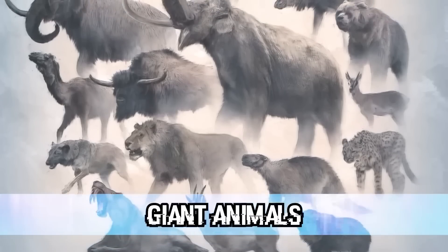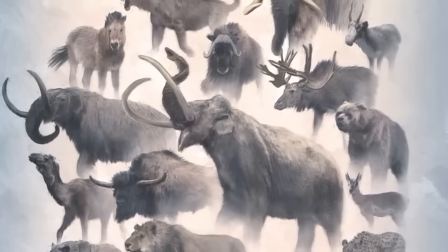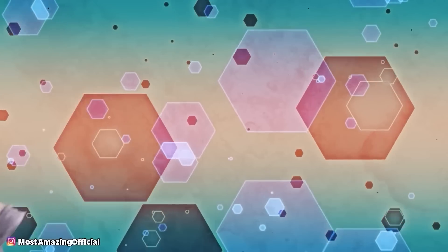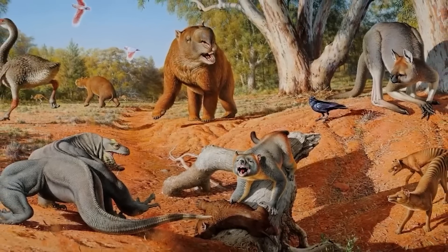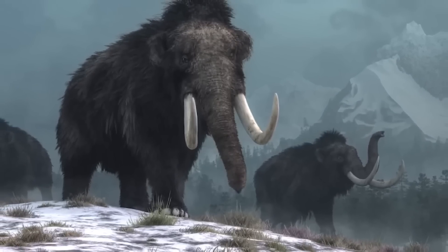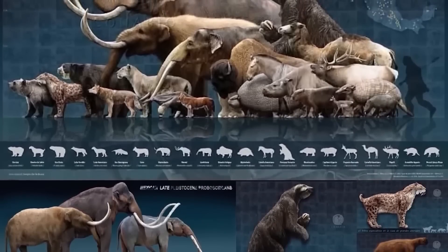Everything in the ice age was so much bigger — megafauna were large, oversized animals that lived around that time. Not only was there the woolly mammoth, but massive saber-toothed tigers, short-faced bears, and dire wolves. You can almost guarantee they were always hungry with food so scarce. From giant wombats mistakable for bison to killer birds, it was not a place we'd want to live. They also had unique survival skills — the ice age rhino was believed to have had a shovel-shaped horn to remove snow.